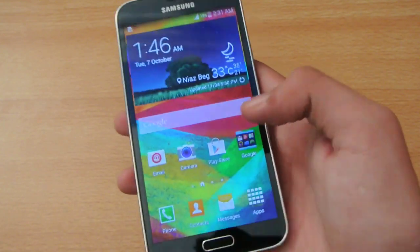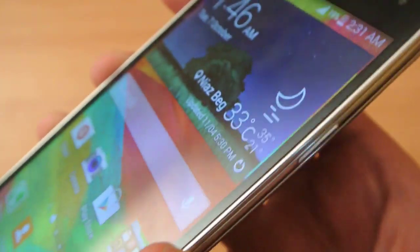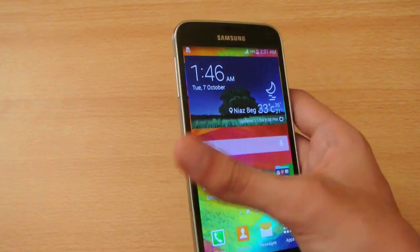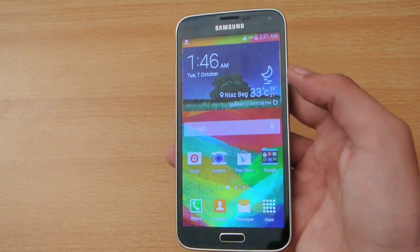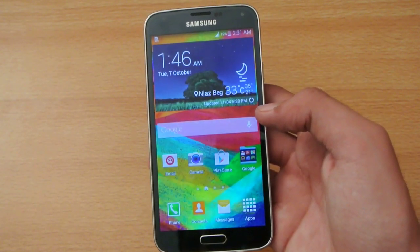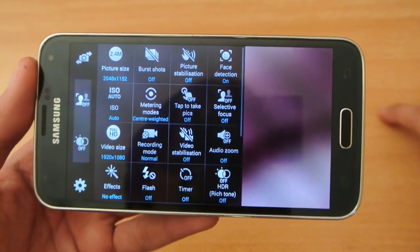Number three: the Galaxy S5 comes with a 1080p HD display, and you can see it is an incredibly sharp display compared to the iPhone 6. The iPhone 6 has a 750 by 1334 pixel resolution, which is a non-HD display. Number four: the Galaxy S5 has 432 PPI, which is almost 100 more PPI than the iPhone 6.